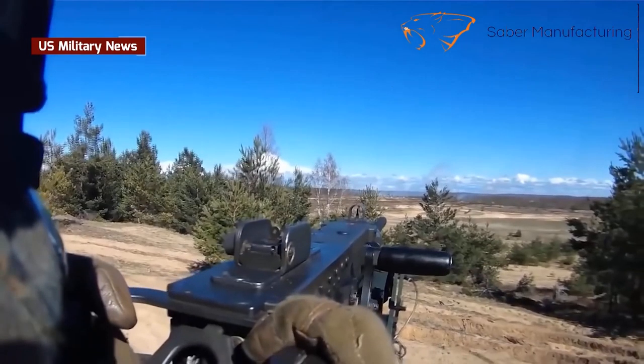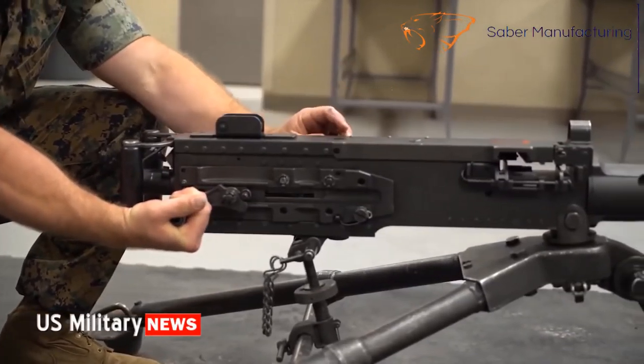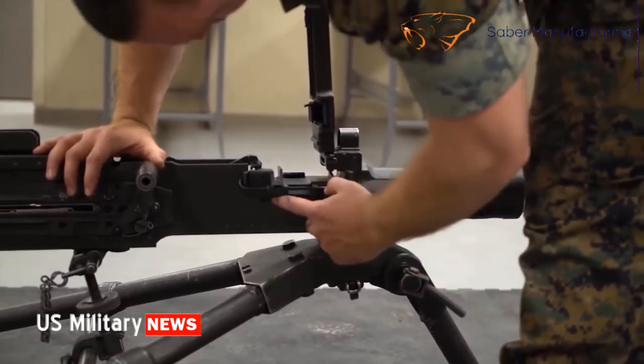In fact, when firing the M2 on full automatic — there are also single-shot and semi-automatic modes — the sensation to the gunner is a lot like riding a classic Harley-Davidson hog motorcycle. The power is something you feel as much as hear and see.